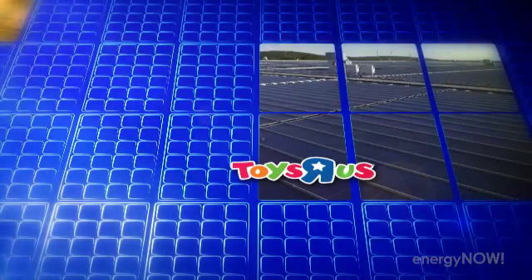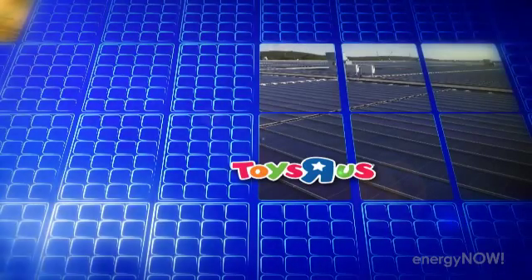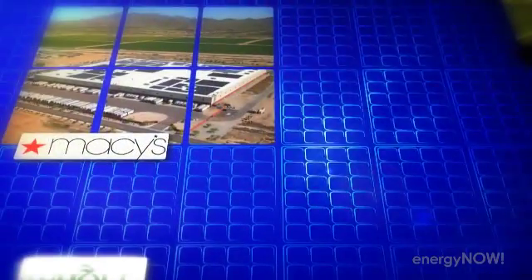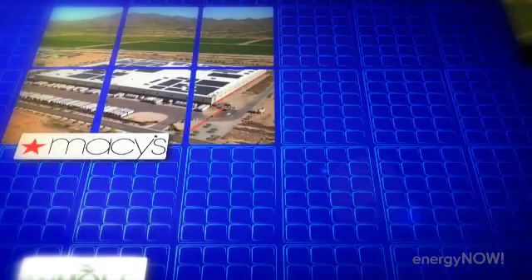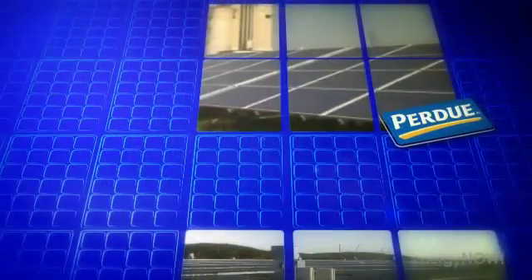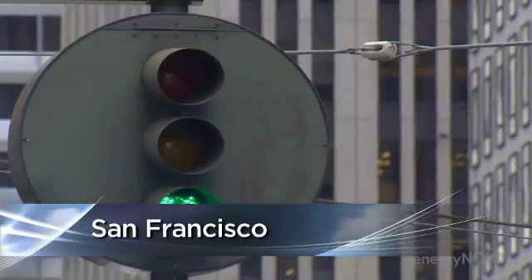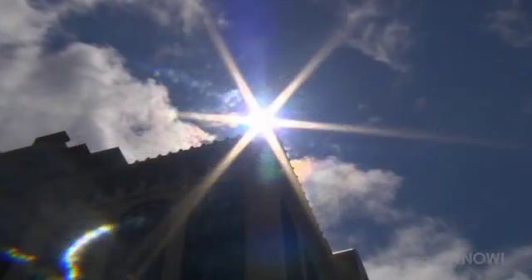More companies are hearing the call. In New Jersey, a Toys R Us is laying claim to one of the largest rooftop solar arrays on a single rooftop, outdoing a Macy's warehouse in Arizona. And in Maryland, Purdue Chicken is powering up with solar, joining Whole Foods and Staples. Now, the sun's rays are reaching beyond big business — out west, one woman is leading the charge.